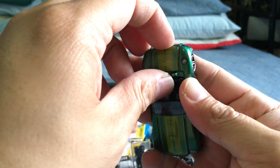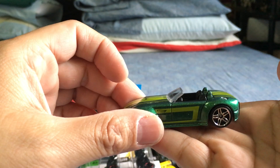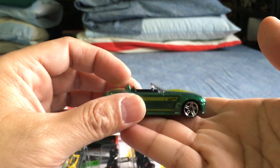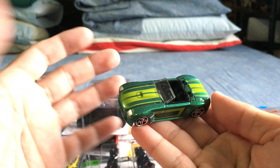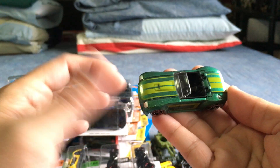Very very nice — a very solid looking car. The hood doesn't open, but I love the tires they used. The windshield looks great — lime green on deep green, very very nice color combination. Well done, Mattel.